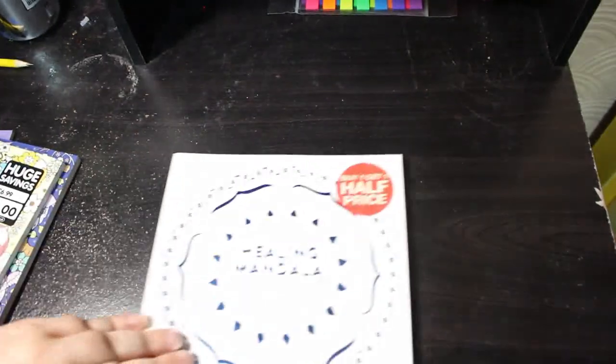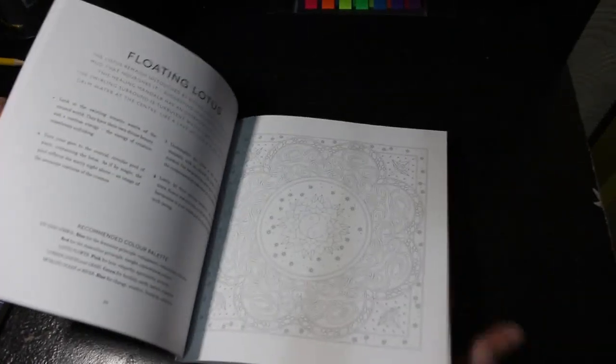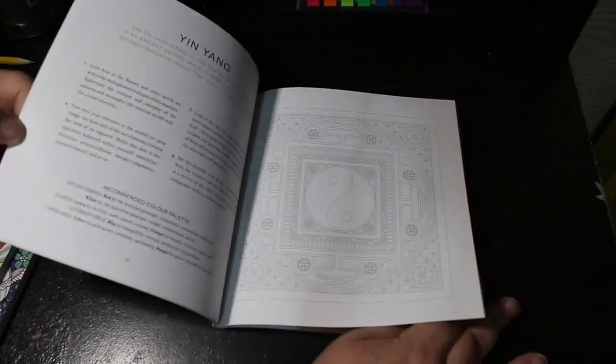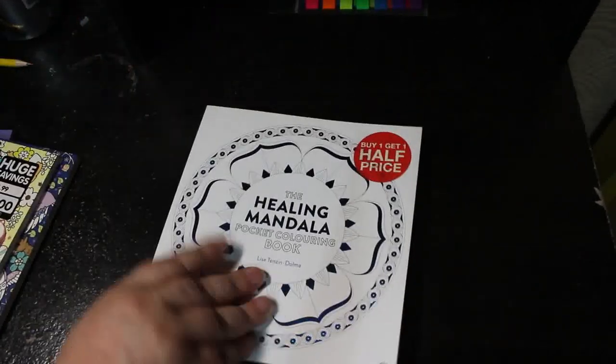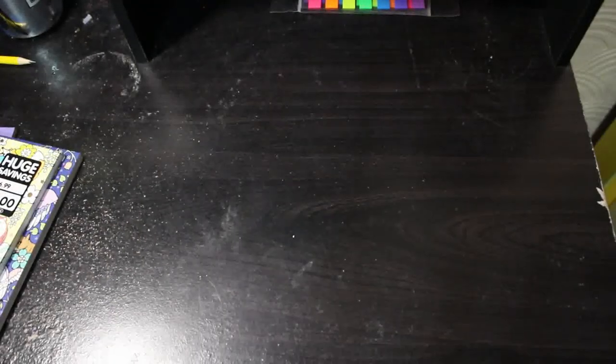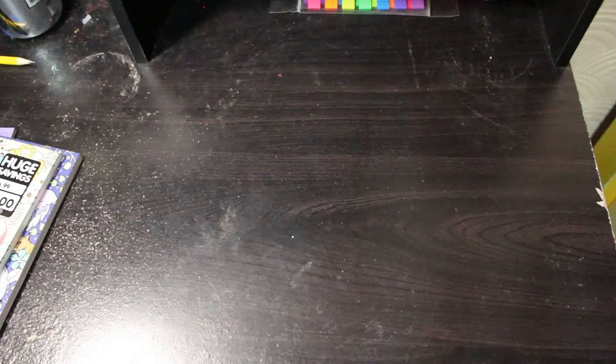Another mandala book — The Healing Mandala Pocket Book. I bought this for if I actually go anywhere. It has writing next to it as well which I'm not sure about, but I'll do the pictures. Sometimes when my brother's home I take him to Bristol to see his pensions advisor, and I usually take a coloring book and some pens and go sit in Starbucks for a bit.